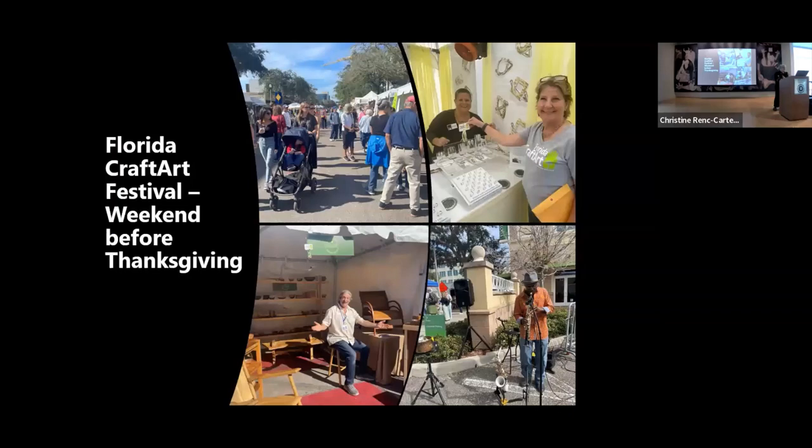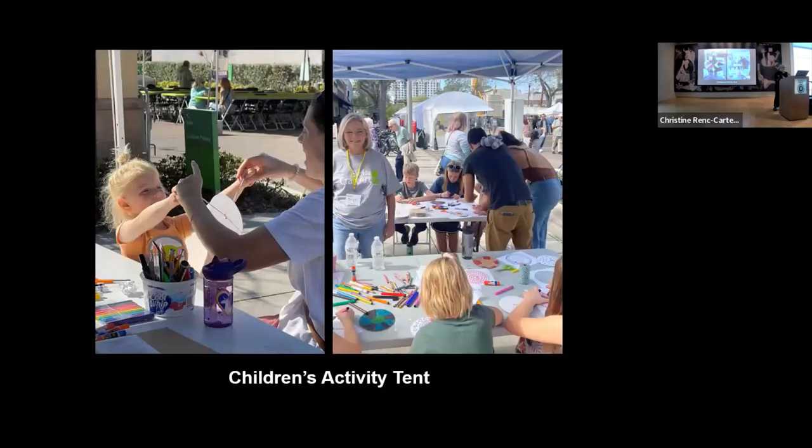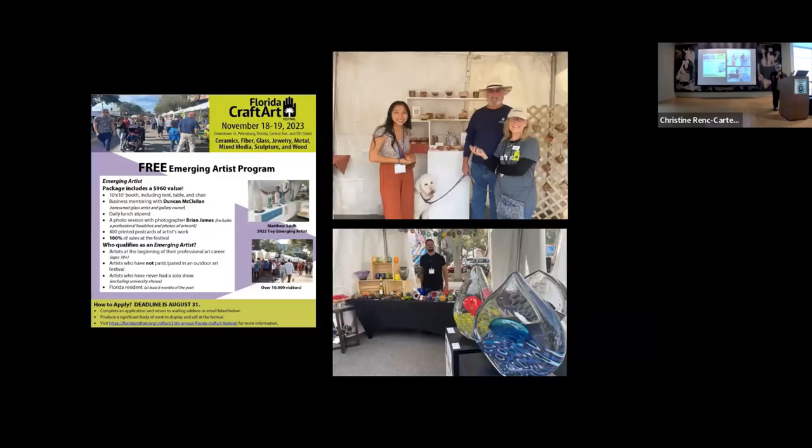The weekend before Thanksgiving, we have our Florida Craft Art Festival, where more than 100 artists come from all over the country. We have artist demonstrations, a children's activity tent, and a wonderful emerging artist program. People just have to apply — there's no charge — and they get $1,000 worth of services, a free tent, free postcards, free photography with Brian James, and mentoring by Duncan McClellan. It's a great start to your career. It's on our website.